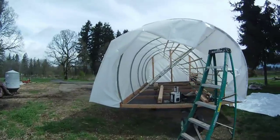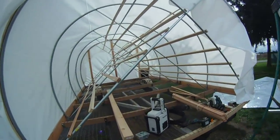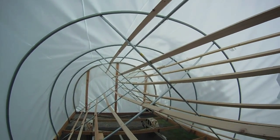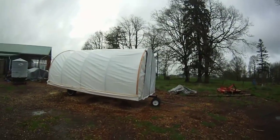And then on Monday, I got the cover on the Eggmobile, on the Mobile Chicken Coop. It's a 6mm plastic film, white film, and that goes over the top and over the ends.